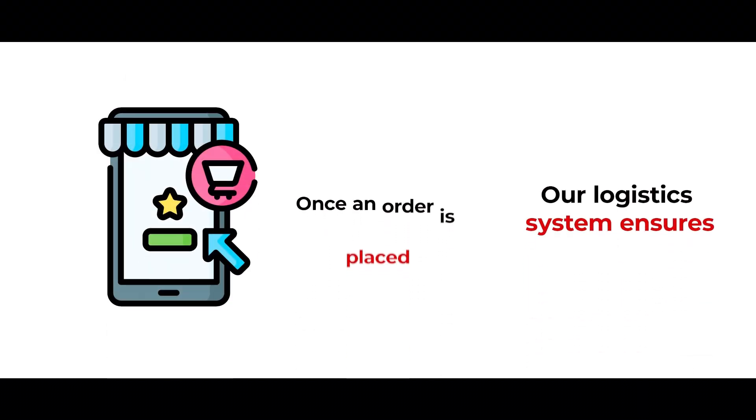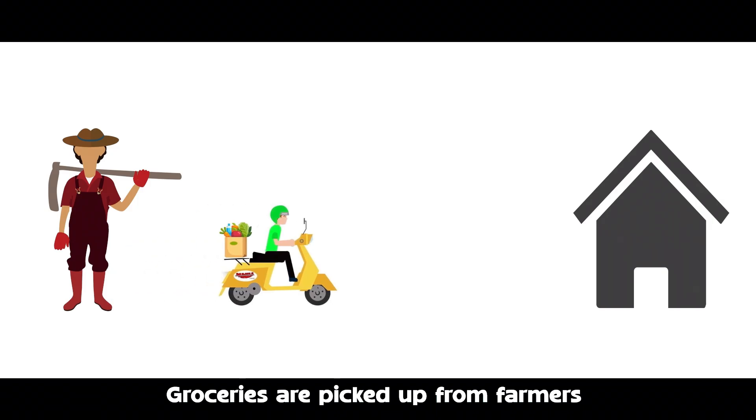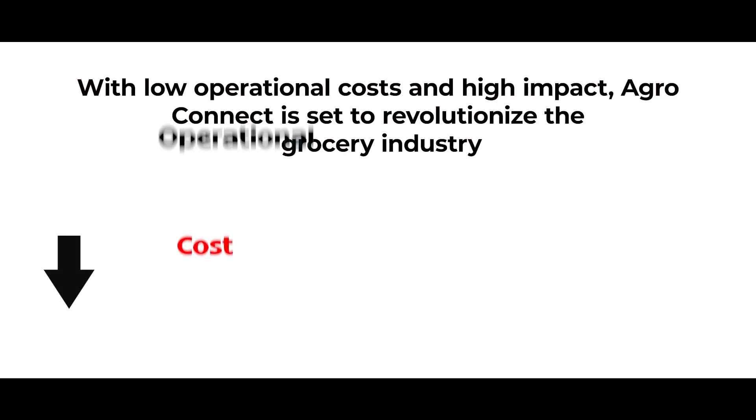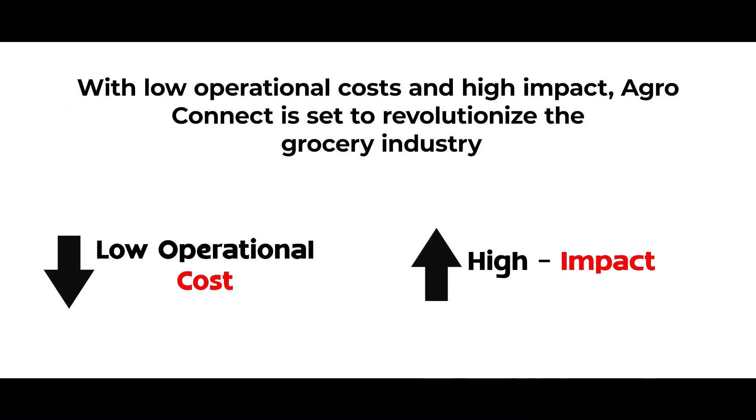Our logistics system ensures that once an order is placed, groceries are picked up from farmers and delivered fresh to consumers efficiently. With low operational cost and high impact, AgroConnect is set to revolutionize the grocery industry.